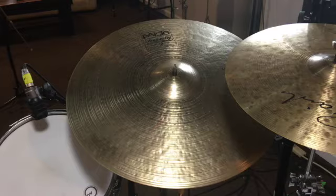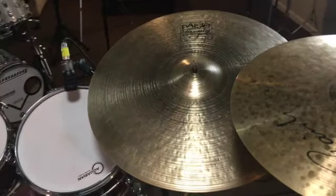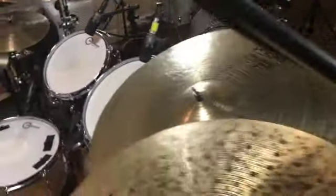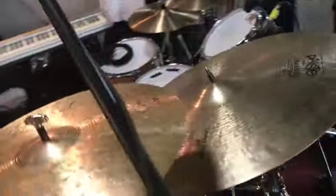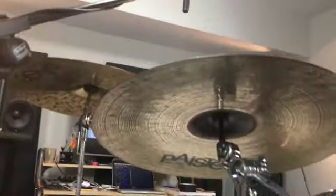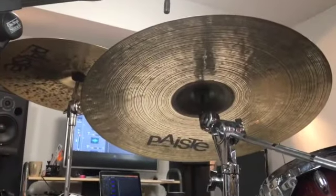This is my Paiste 20 Series 22-inch light ride. This ride is beautiful — I get compliments on it all the time. It's bright enough, it's dark enough, and it's thin enough that you can crash on it, but it has enough definition that you can ride on it.